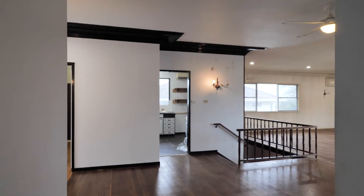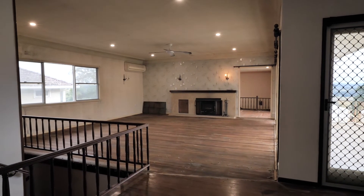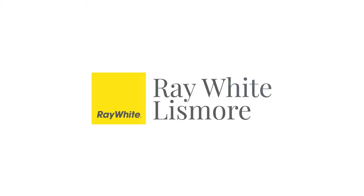This could be the property you've been waiting for to create your masterpiece. It's a blank canvas, just waiting for your master stroke to finish it off. For your inspection, give me a call or I'll look forward to seeing you at the next open home.